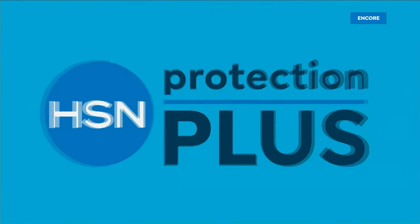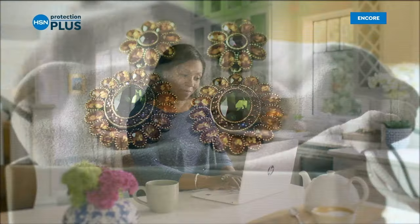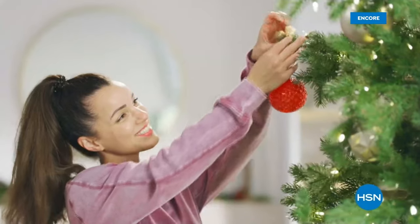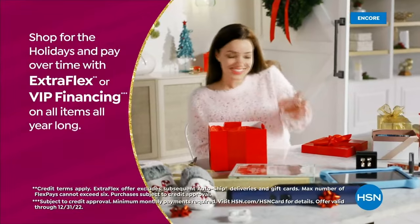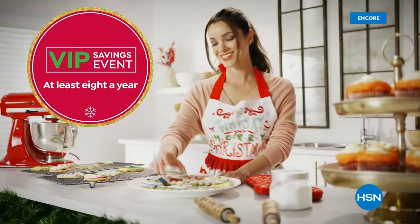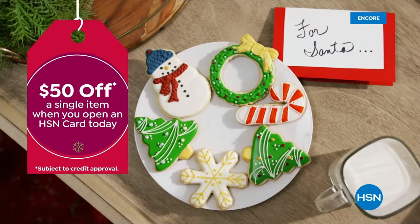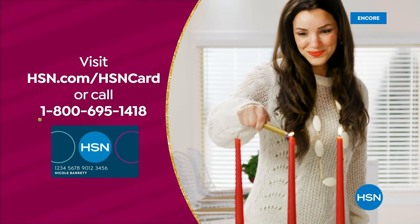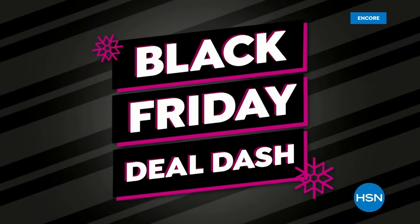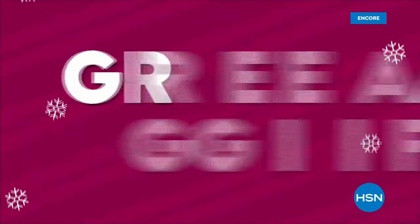We'll be right back with more from Apple. Worry about one less thing with our Protection Plus plans at HSN — electronics, fitness equipment, even jewelry can be covered. Easy to add at checkout. It's the season to be a VIP — use your HSN card for the best deals, pay over time with extra flex or VIP financing, at least eight VIP savings events a year, no annual fee. Apply now and get $50 off when approved. Black Friday Deal Dash: watch at 1 AM, 11 AM, 1 PM, and 11 PM for the best Black Friday deals.